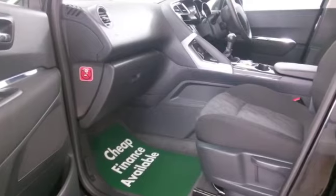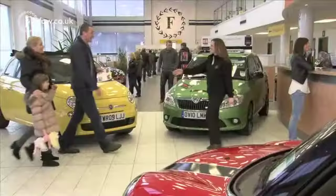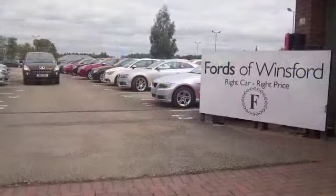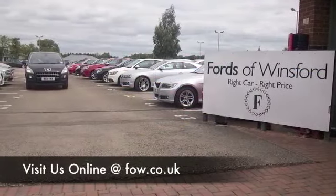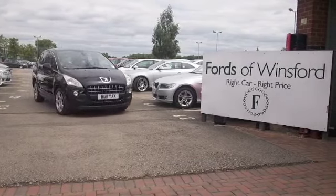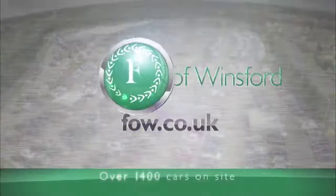All in all, a car I think you'll get on famously with. If you like the look of this car, why not ring and reserve? Give Jackie and her team a call in our call centre, bring your licence with you, have a test drive, and come and discover this great car for yourself at Fords of Winsford.